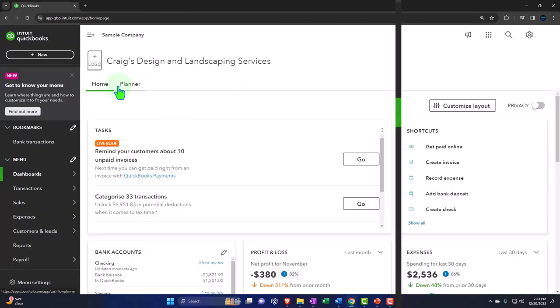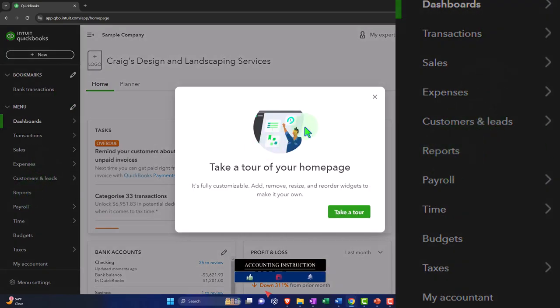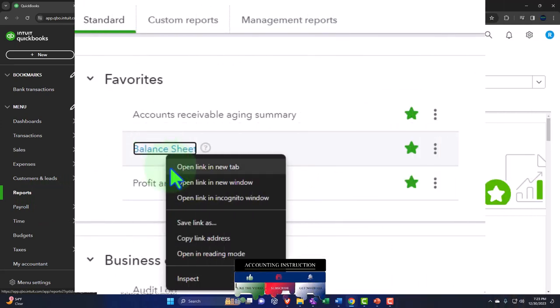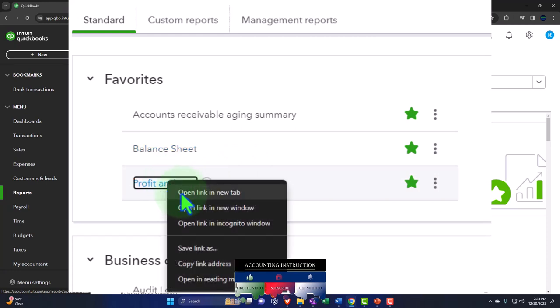Opening our major financial statement reports like we do every time: reports on the left-hand side. In our favorites, we're going to right-click on the balance sheet so I can open it in a new tab. We're also going to right-click on the profit and loss and open that link in a new tab.